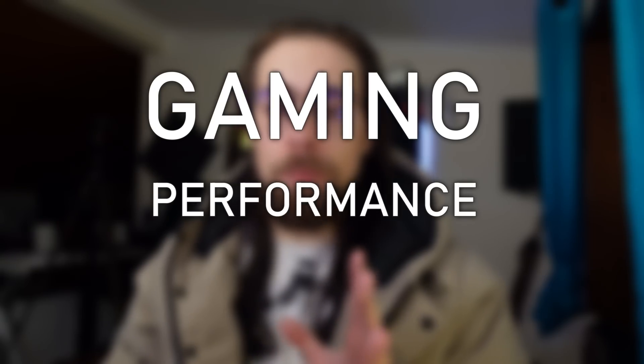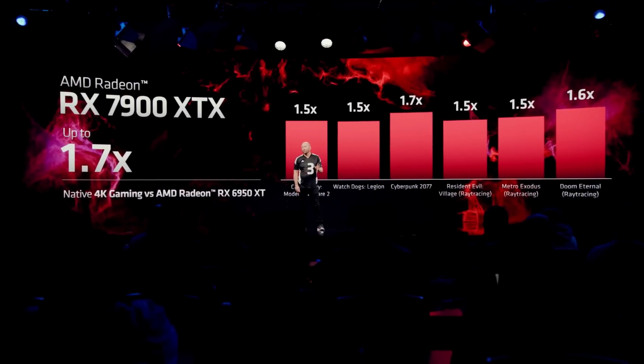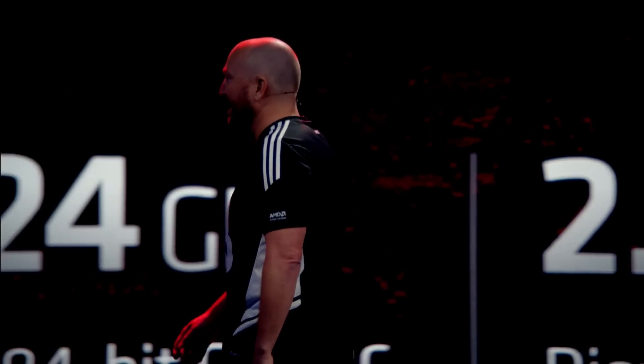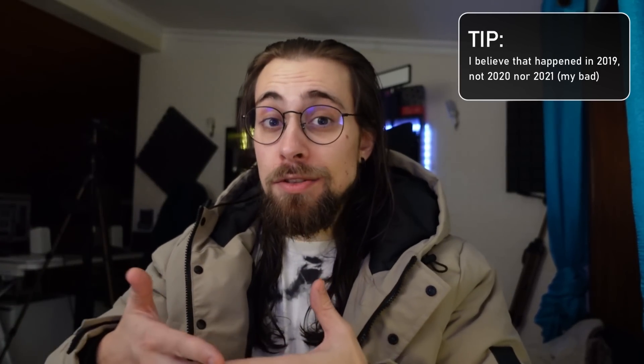The point I want to touch on is gaming performance. People were disappointed because AMD said it would be faster in rasterization than it actually was presented, and drivers are very early. Some time ago, the software department at Nvidia had more people working there than the whole AMD company, so it's normal they do things faster. AMD drivers will certainly improve performance.